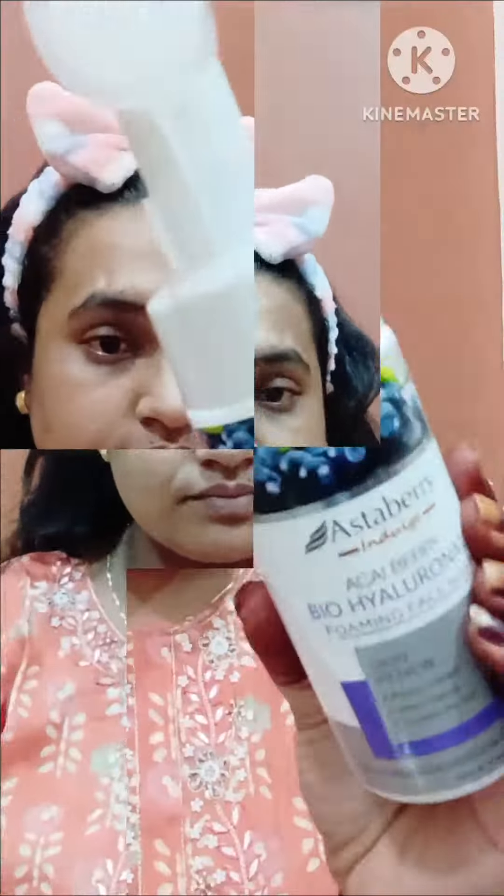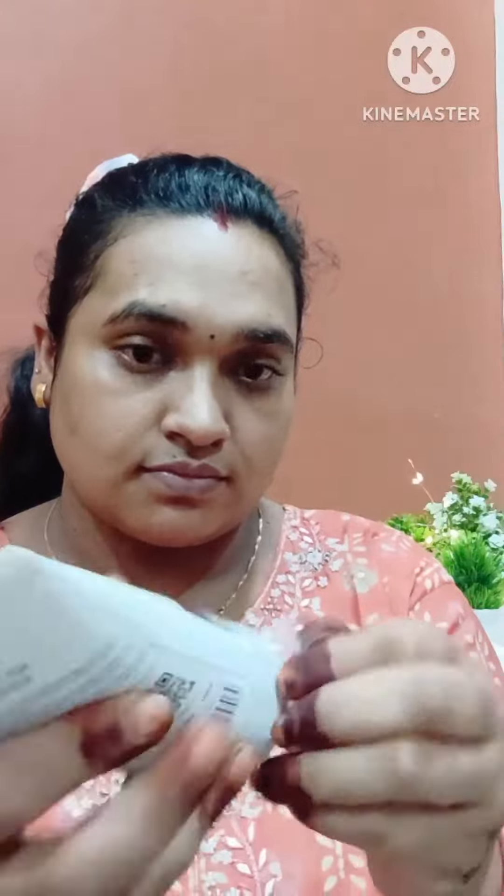Hi guys, welcome back to my channel Creative Amni. Today I am going to try new products. First I am going to use this Bio Hydronic face wash — it is a foaming face wash. I am going to cleanse my face; I have not done a cleanser, just a face wash.